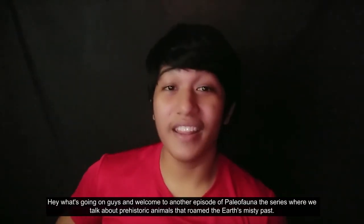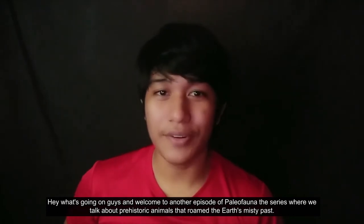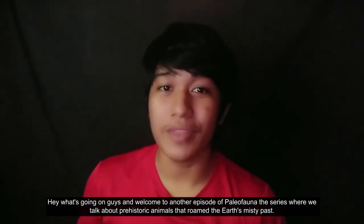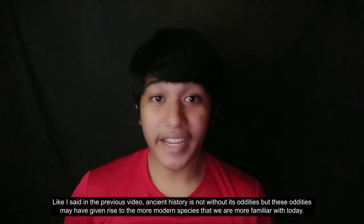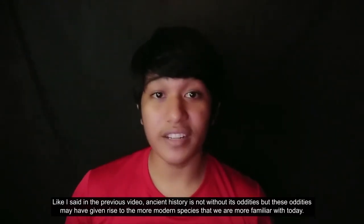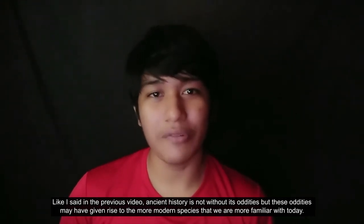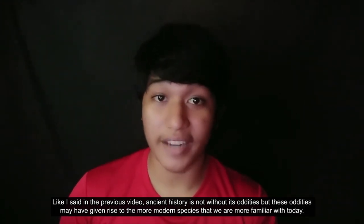Hey, what's going on guys, and welcome to another episode of Paleofauna, the series where we talk about prehistoric animals that roam the Earth's misty past. Like I said in the previous video, ancient history is not without its oddities, but these oddities may have given rise to the more modern species that we're more familiar with today.